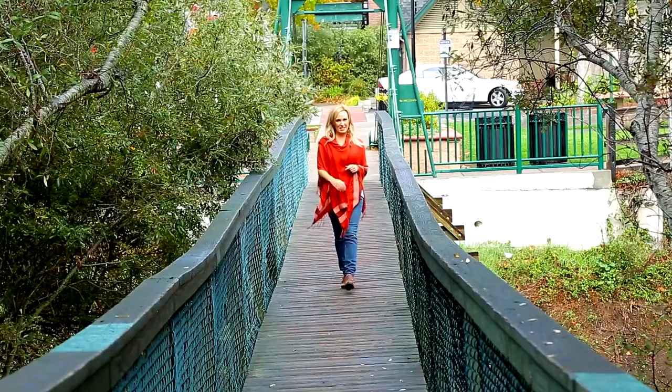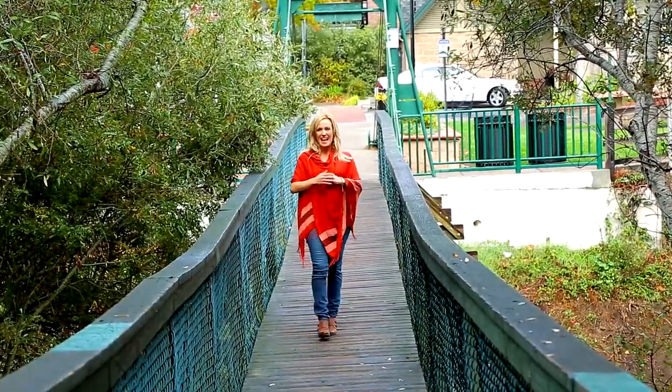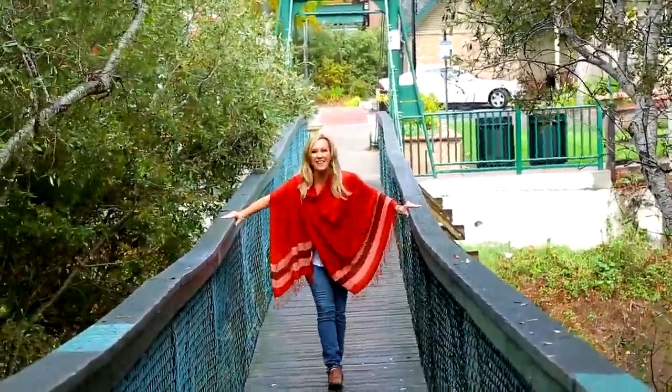Right here on Highway 1 Discovery Route, about five miles off the road in Arroyo Grande, California, is this historic footbridge. Check this out — it's really fun.